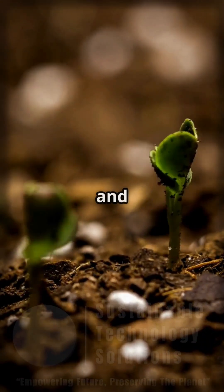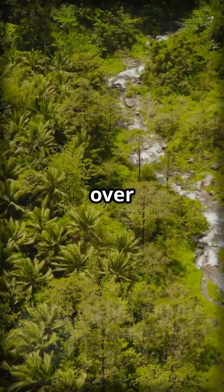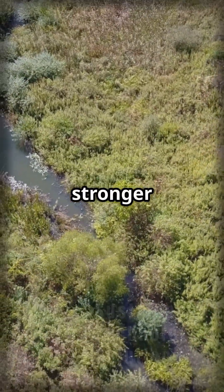Add native vegetation and you've got a dream team. Plant roots hold the soil together, and over time, both the coir log and the plants become part of the landscape, making the riverbank stronger and healthier.